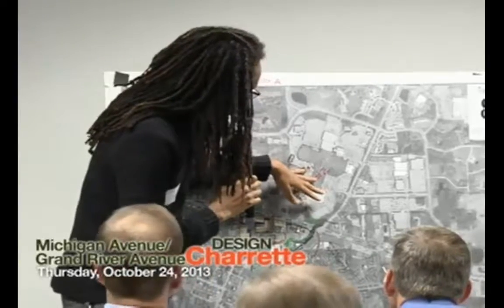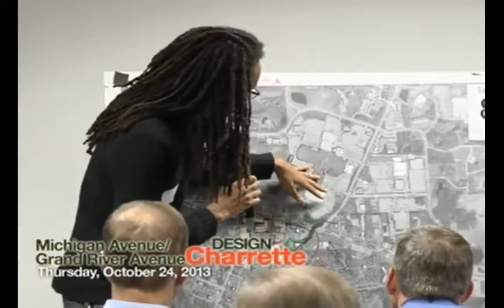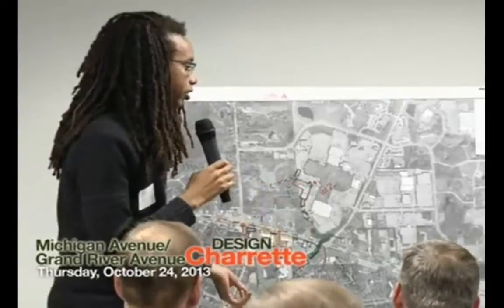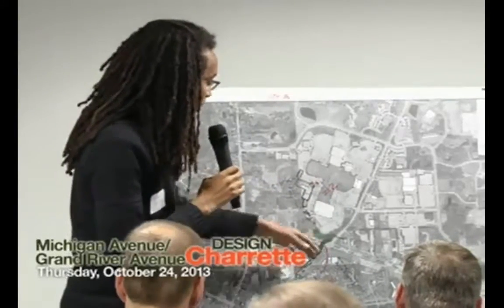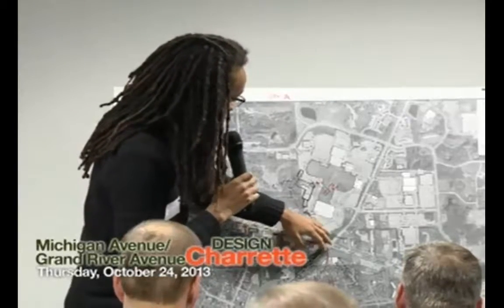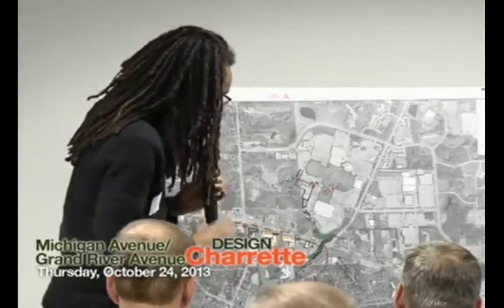We also thought about having senior condos around here, and maybe a clock tower, so when you get dropped off here you know the time. We think the bus route destination ending at Meridian Mall is actually very good — we just feel there should be more things along the side, and not just a lot of parking with not too much traffic going through.